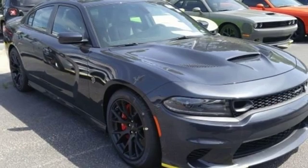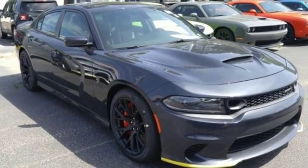Performance. Passion. Dodge. The time is now. See it for yourself today.